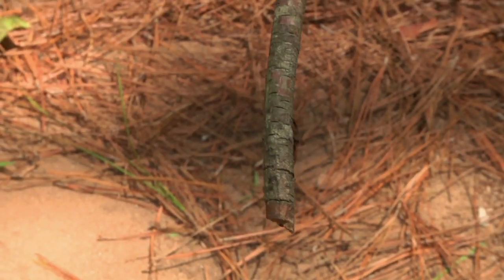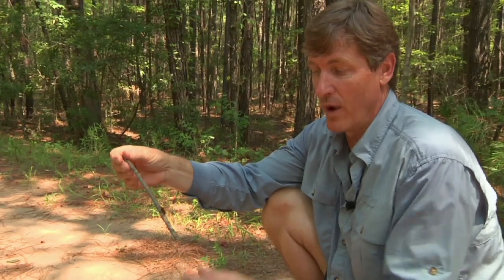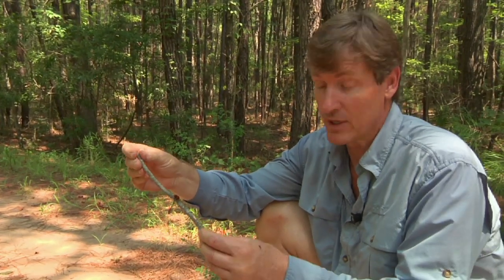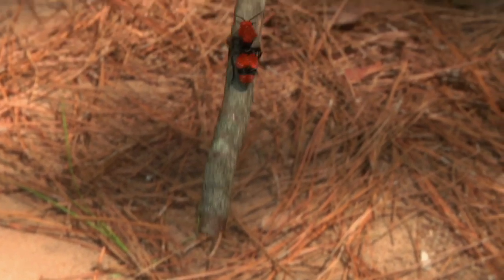This is actually a solitary wasp — a mutillid wasp. Everybody has to have a way of protecting themselves, and this guy just happens to have this sting. Animals learn to stay away from it, and if an animal gets nailed once, it's not gonna do it again. That's one of the best ways to protect yourself: be dangerous, or scare your predators off.